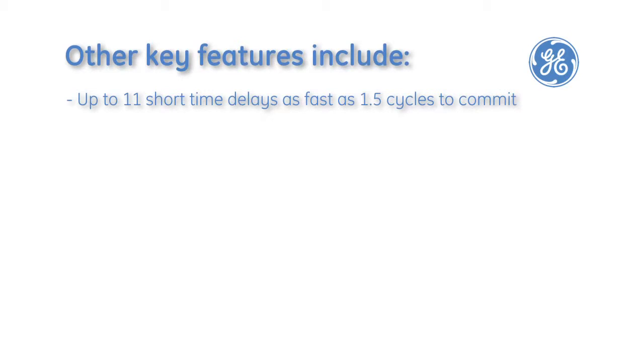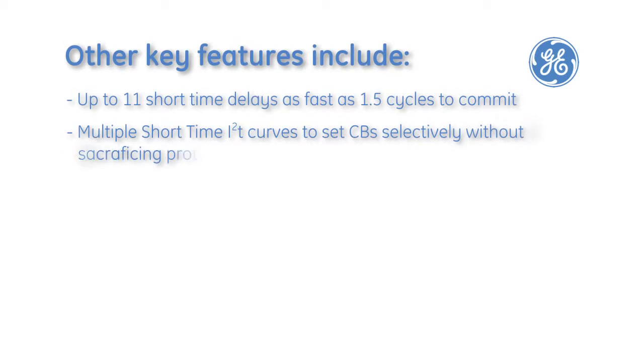Other key features include up to 11 short time delays as fast as one and a half cycles to commute, and multiple short time I-squared-T curves to set circuit breaker selectivity without sacrificing protection.